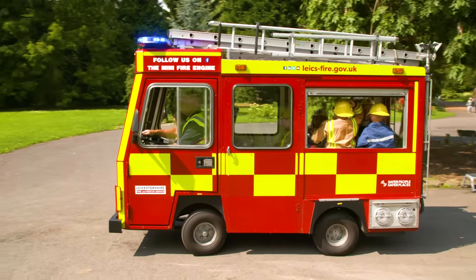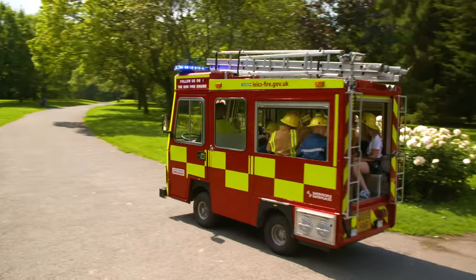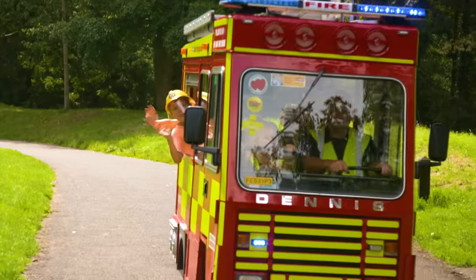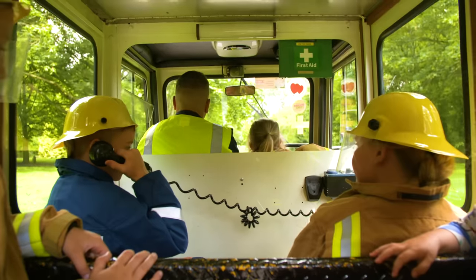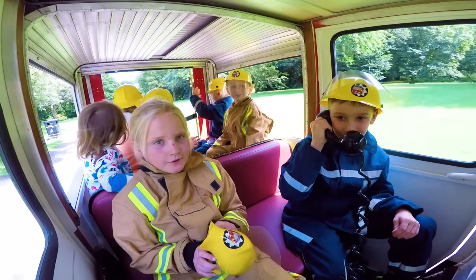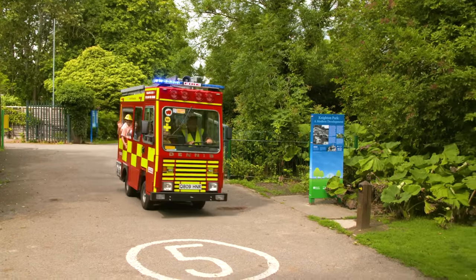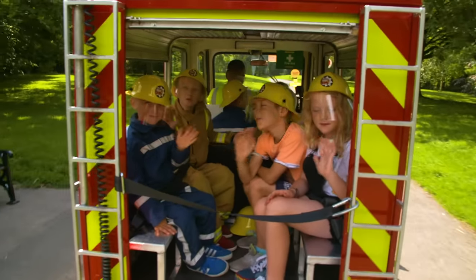This fire engine is so small that it's allowed on roads and footpaths! This is going to be a fantastic ride! Wave hello to everyone!